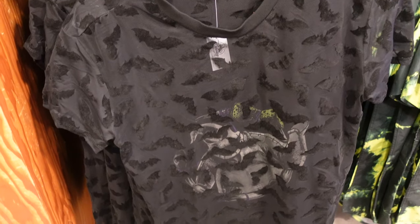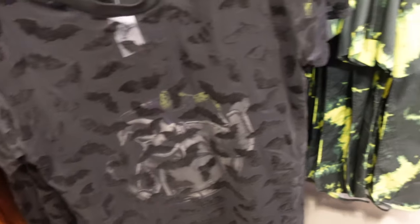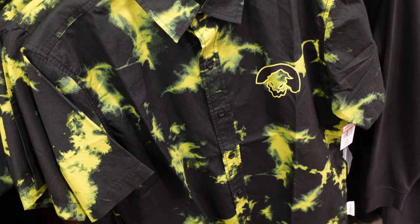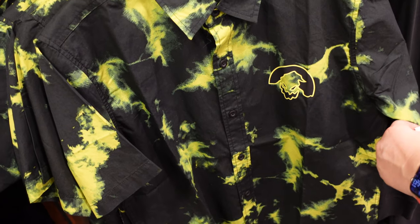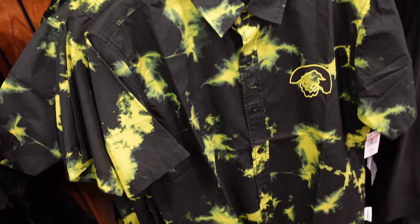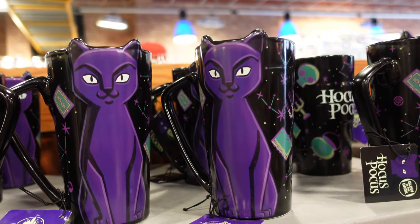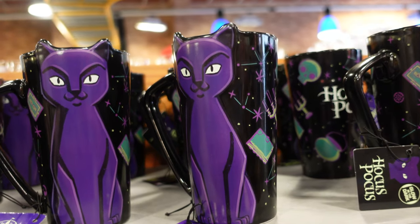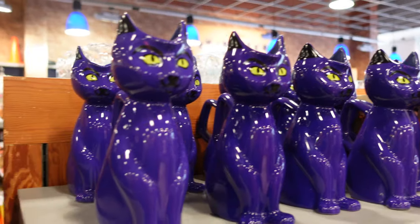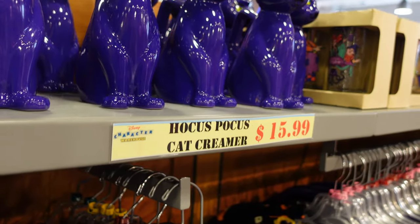They have some more Halloween merch here — some of it may be from Disneyland. There's an Oogie Boogie collared shirt for $35.99 and a Hocus Pocus Glow in the Dark mug. They also have a Hocus Pocus cat creamer for $15.99 — that is awesome.